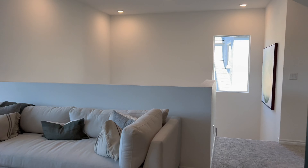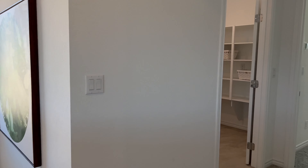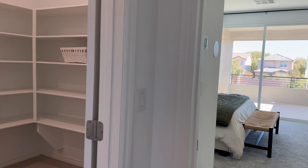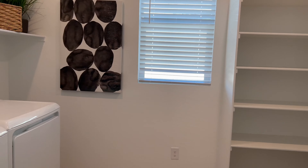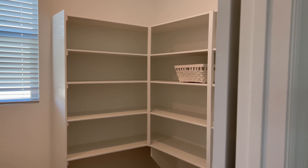I like that with this configuration you have all the bedrooms on one side, a nice size loft upstairs, a laundry room, and additional storage.